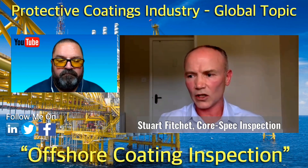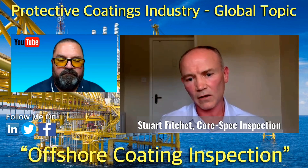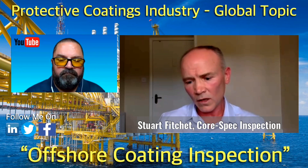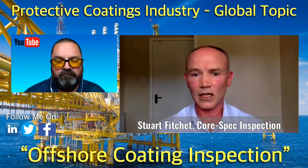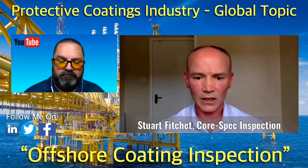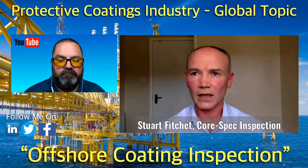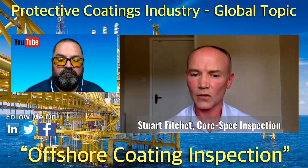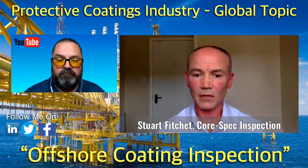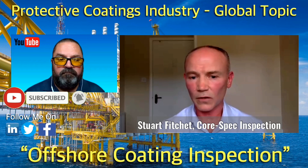You've got continual action of the salt environment, wave action, debris that can hit it, and at the bottom of the jacket there's erosion from mud, silt, and gravel. It really is one of the roughest environments — in fact it's classified as an extreme environment. Unprotected steel can experience up to approximately one millimetre of metal thickness loss per year if left unprotected.